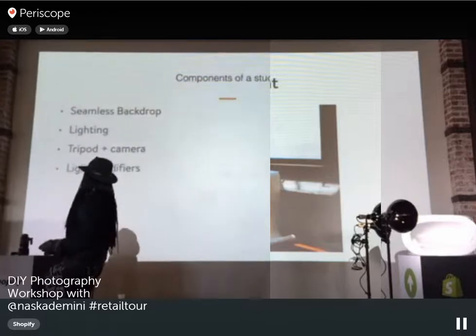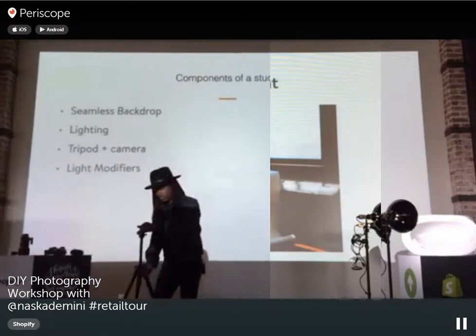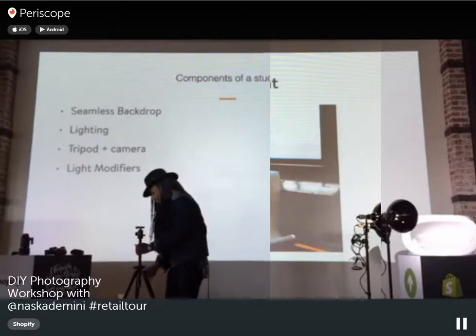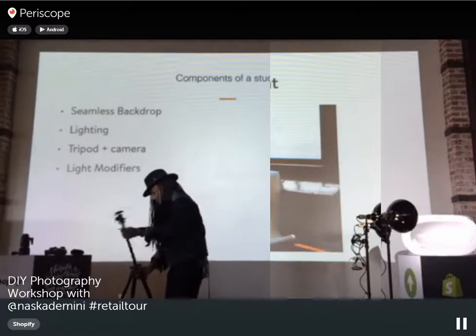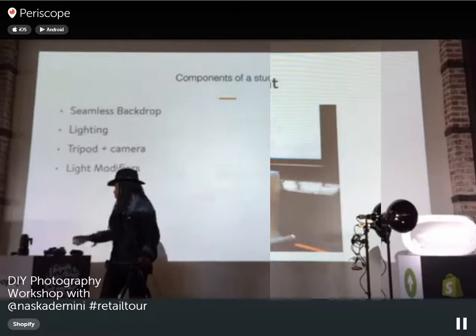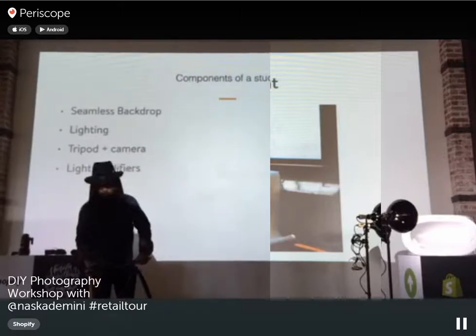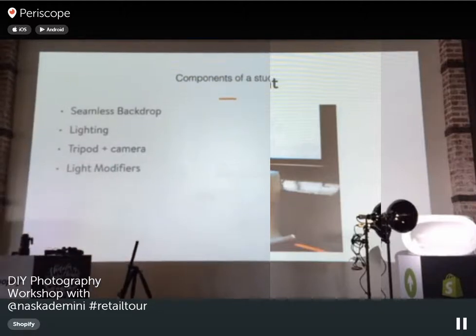You want lighting, of course, and a tripod with a tilting head. You need a tilting head because generally you're shooting products from above — you tilt the camera downward to shoot straight down. You also want light modifiers. We have a softbox here, which is a diffuser panel that softens the light. Shooting with a bare bulb would be too harsh and create a lot of shadows. A softbox softens the light beautifully.